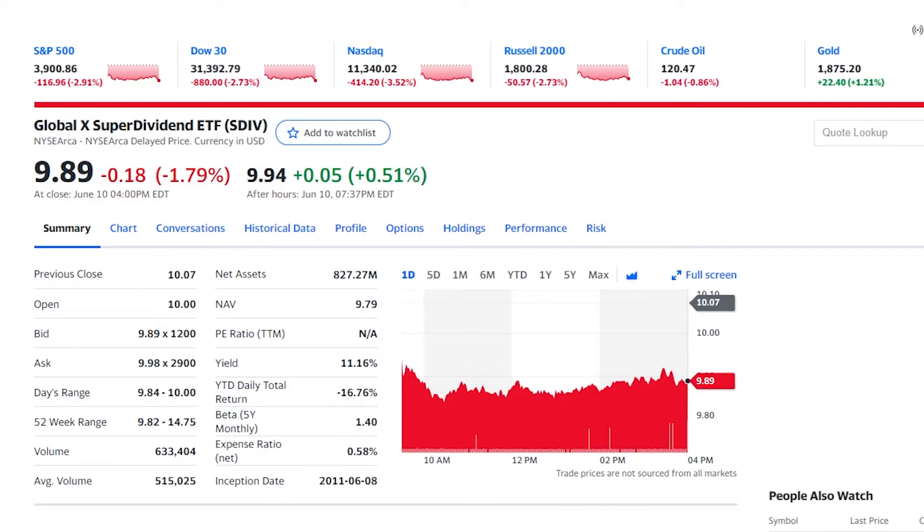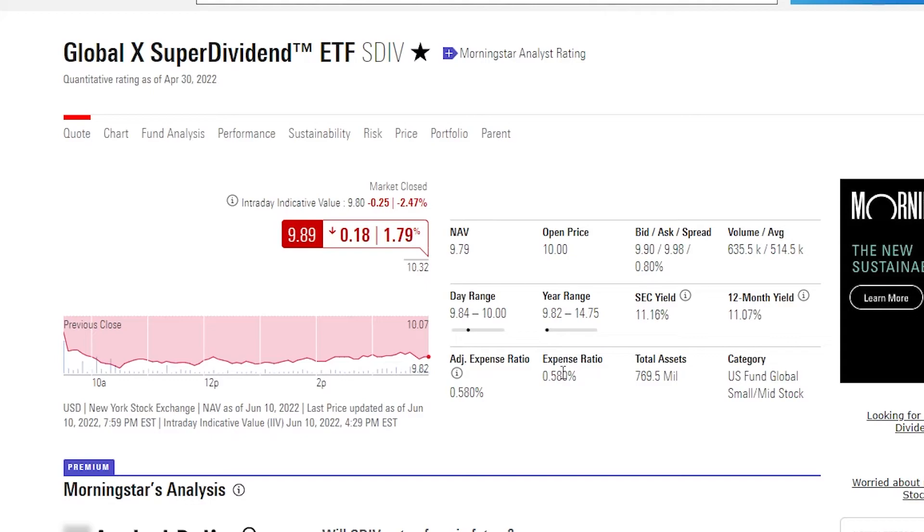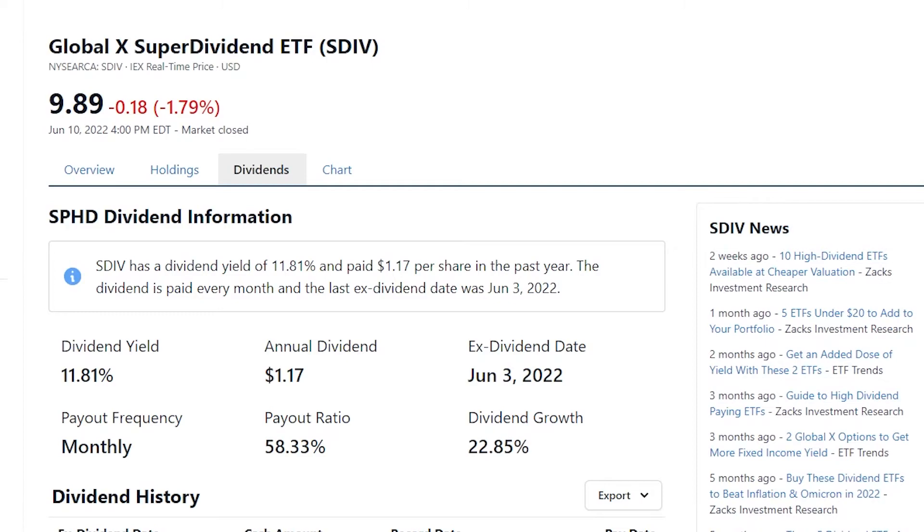Now we get down to the final two and these are my two personal favourite dividend ETFs. First, we have the Global X Superdividend ETF, this is SDIV — so just DIV but with an S on the front. If we take a look at the five-year chart, you can see that once again we have been falling. Although the stock is down more than half of its initial value, you will see why this has made the number two spot. SDIV has a very, very expensive expense ratio at 0.58%, which is pretty crazy.